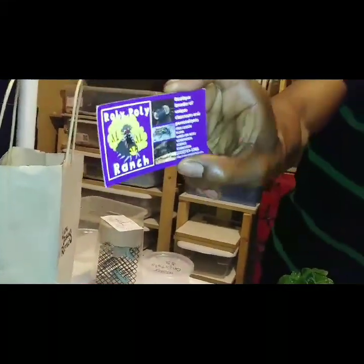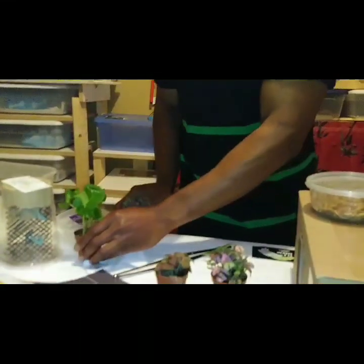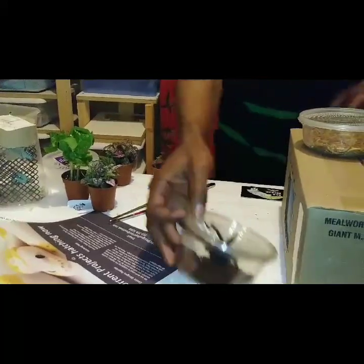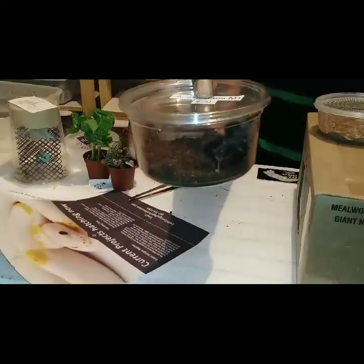We also picked up these plants that my wife is going to be using for her bioactive terrariums. We also picked up this pink toe tarantula.